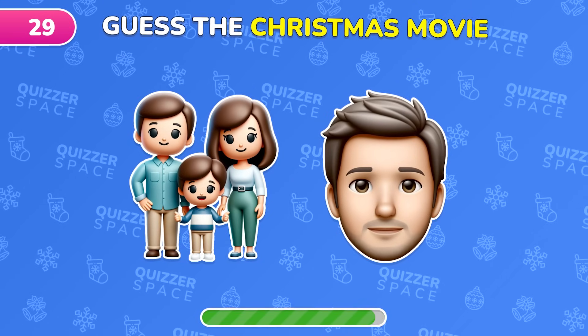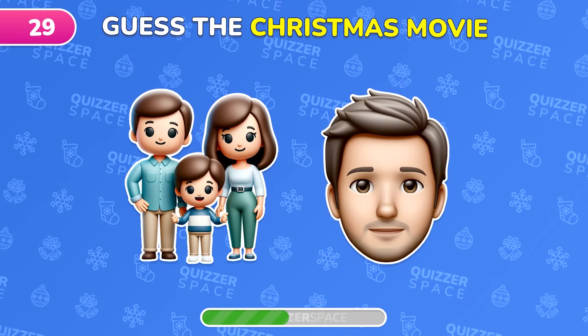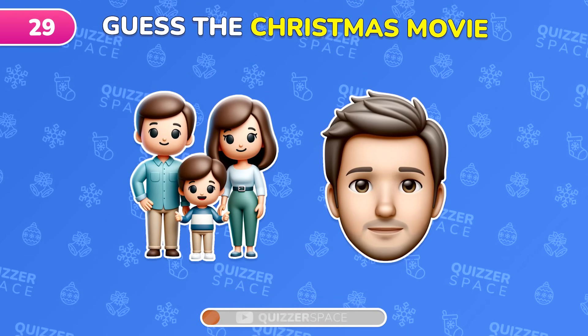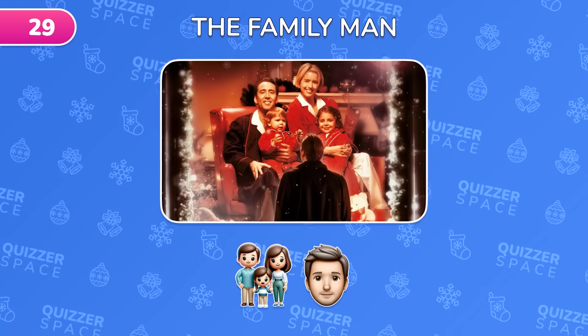Try to decipher this holiday film from the emoji. Correct, it's The Family Man.